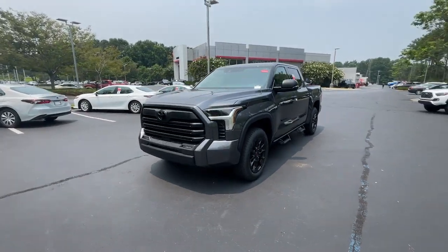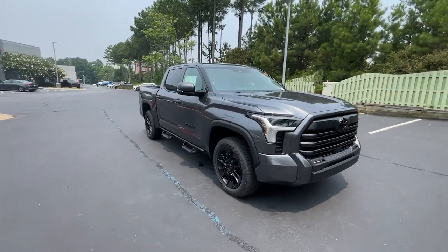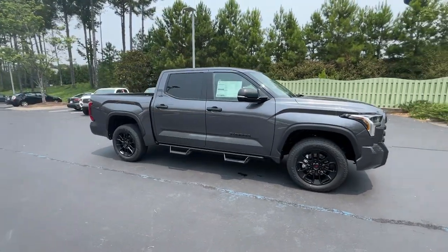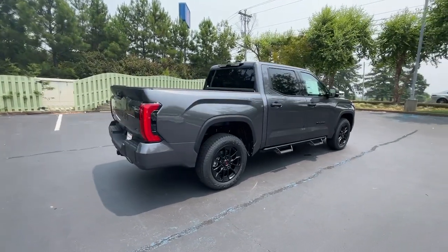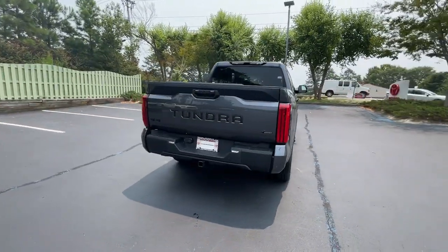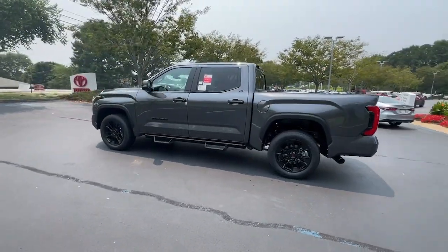Get into the 2023 Toyota Tundra. Here's a boldly beautiful Tundra that delivers serious strength and upscale comfort. Engineered to maximize towing and handling stability, this handsome truck also spoils you with a smooth ride and a premium cabin loaded with amenities.